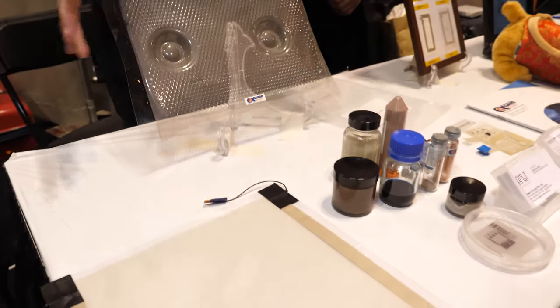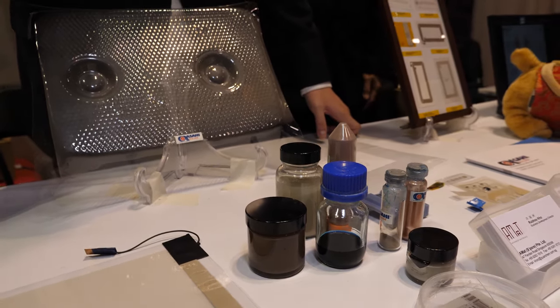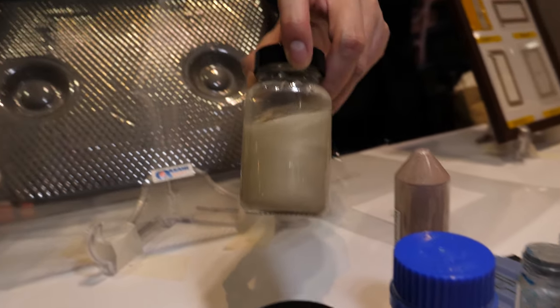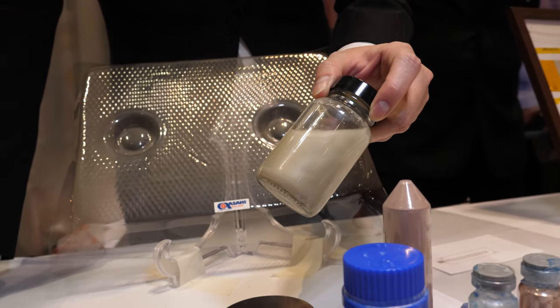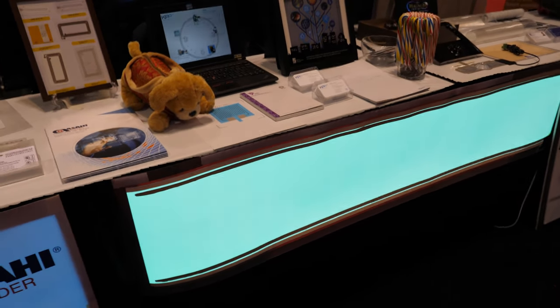I'm Ray, from the business development team for Singapore Asahi. We are positioned as a material supplier for the printed hybrid electronics space. Specifically, we provide a range of inks — for example, our silver nanowires, which are for the fabrication of transparent electrodes. Applications include printed heaters, printed touch screens, and printed lights, which you can see in the front. This is using two of our materials.